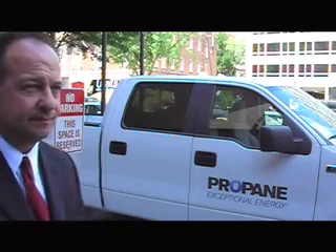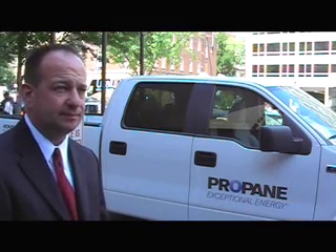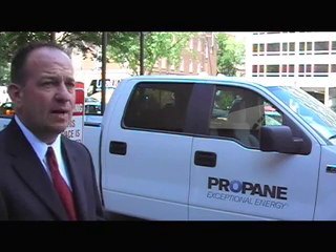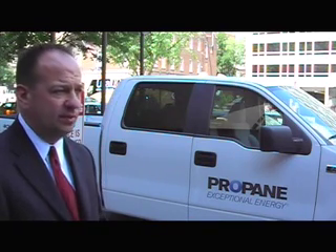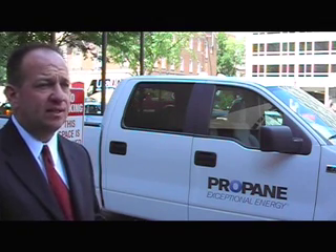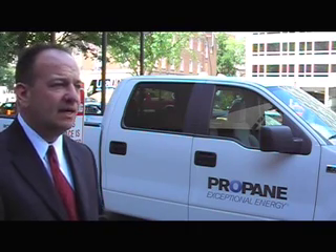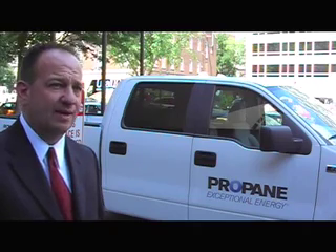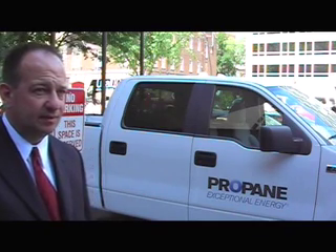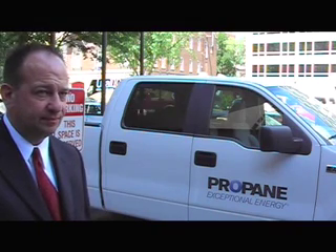If people want to learn more and maybe get a chance to see some more information, what would they do? You can always visit any of our websites — www.RoushInd.com certainly has information. We do have a special unique website for this: www.PropaneTruck.us. You can get a lot of information on the vehicle and product specs. Well, thank you very much. That's Tom Arnold, who's director of Roush Manufacturing, talking about a Ford F-150 that's on display here in downtown Washington, D.C., that runs on propane, which is exceptional energy. I'm Chuck Zimmerman reporting.